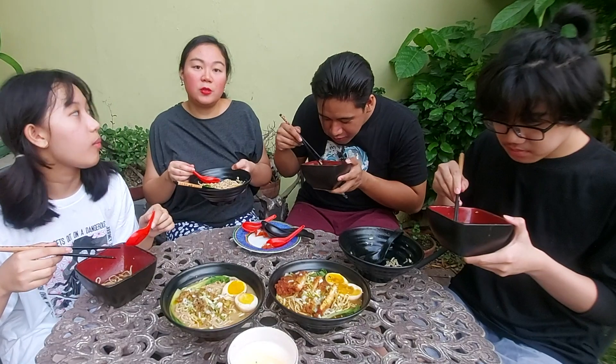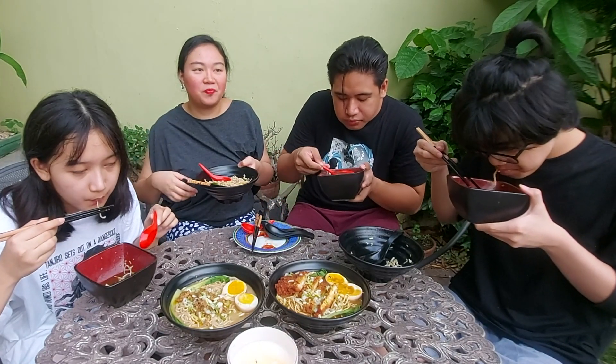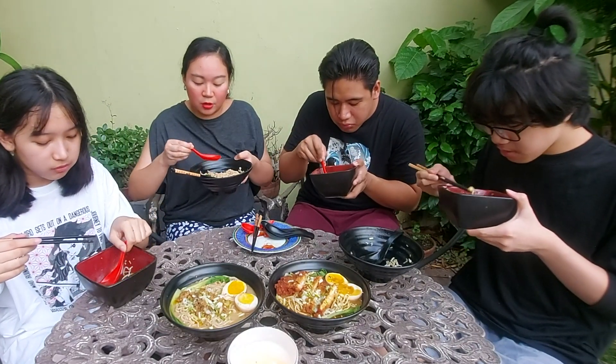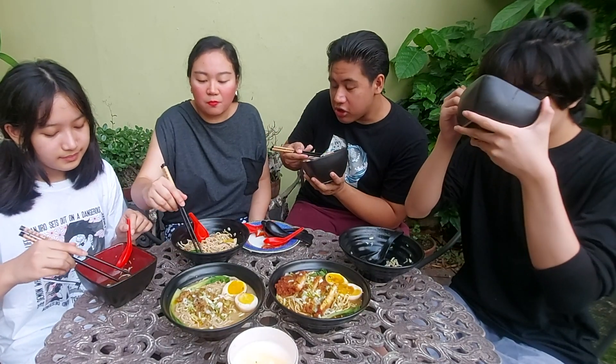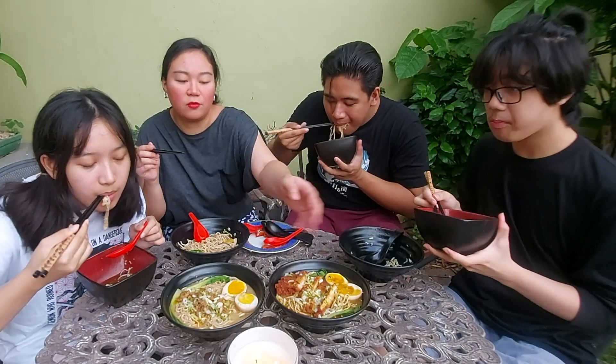The star of the show is actually the soup. Usually when I taste shoyu ramen — no offense — it tastes like beef cubes. But this one tastes like real broth. I don't know what they did to it, but whatever they did, it's good. The broth is light and flavorful — that's the perfect way to put it: light and flavorful.